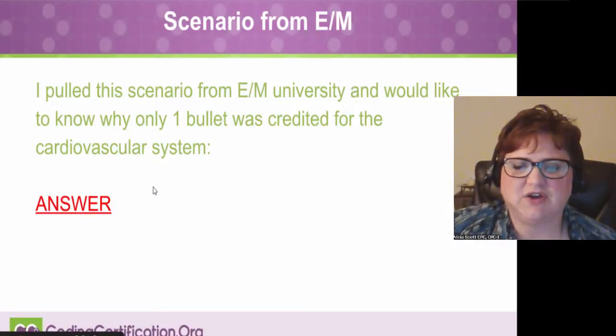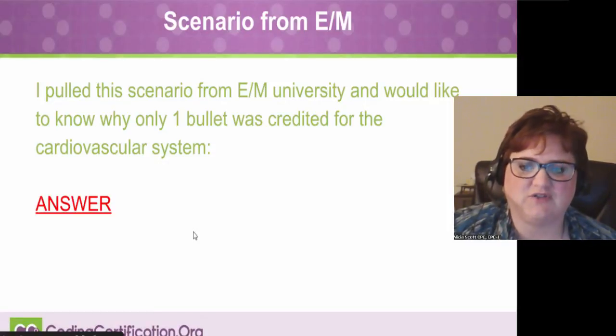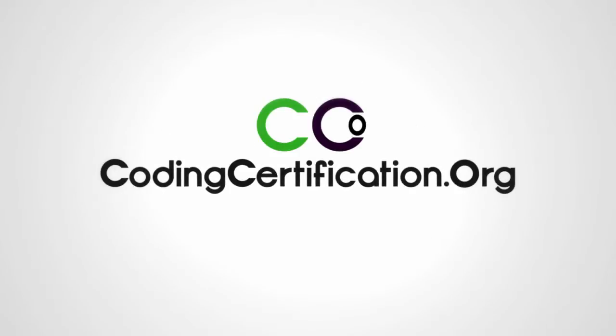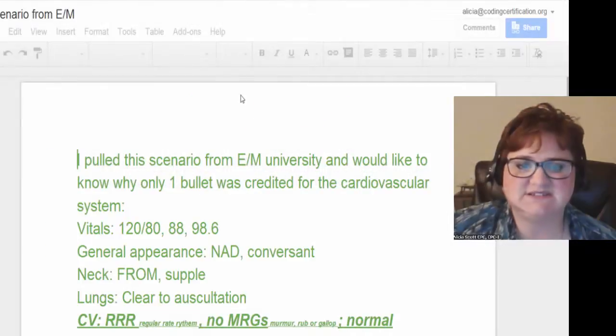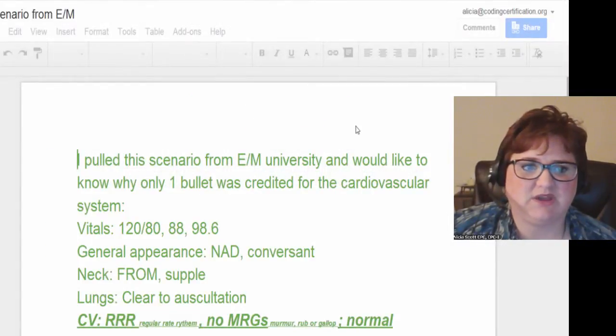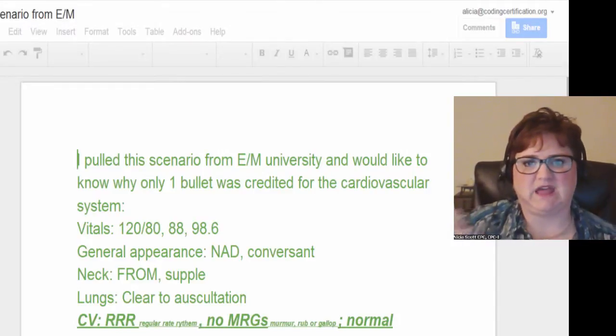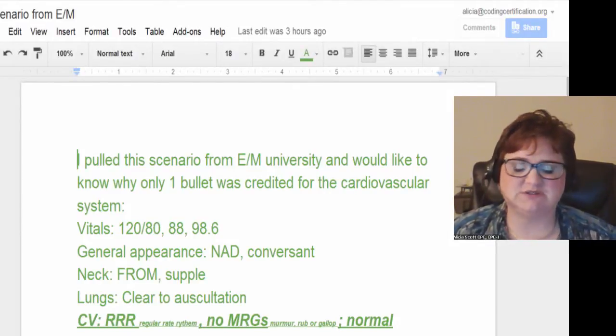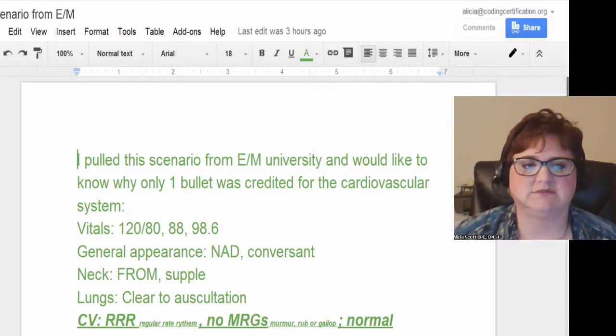This is a scenario that someone got from E&M University, which I believe is an online coding site, and they would like to know why only one bullet was credited for the cardiovascular system. Normally we don't go in and answer questions from other sites — we like to explain why you're on track or off track to help build you up.